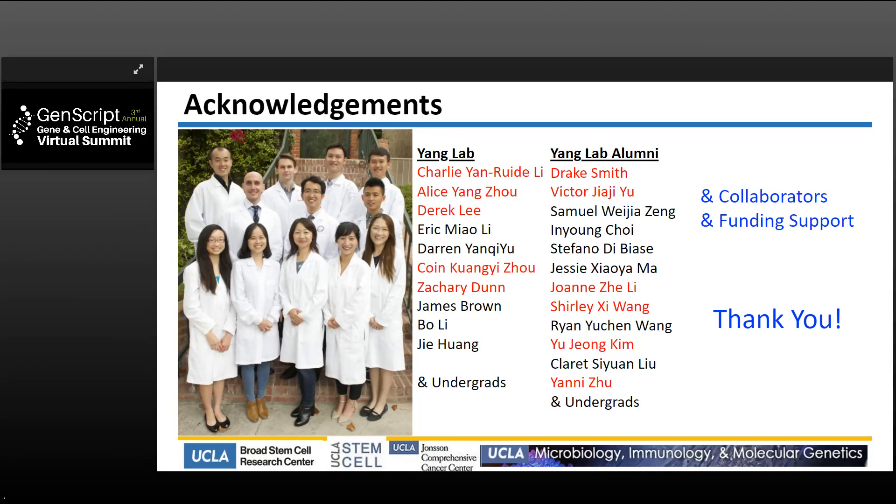I'll stop here and thank my lab members — especially those highlighted — both current and past members who participated in the work I just showed you. I would like to thank our collaborators, our funding support, and importantly, I'd like to thank the audience for your attention. I'll be happy to answer any questions you may have.